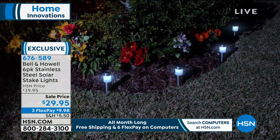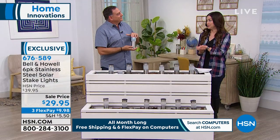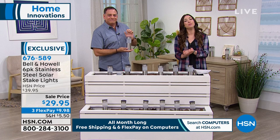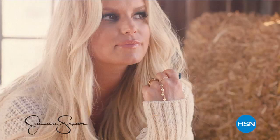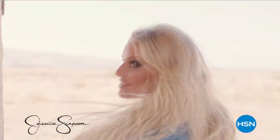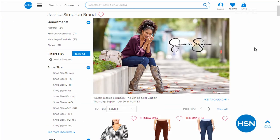Item number 676-589. Mr. Caputo is staying with us — something very special to share. But I want to let you guys know that the one and only Jessica Simpson is returning tonight on The List. Make sure you tune in tonight at 9 o'clock — she's bringing her brand new collections. You can pre-shop the collection right now on HSN.com — just type in Jessica Simpson.